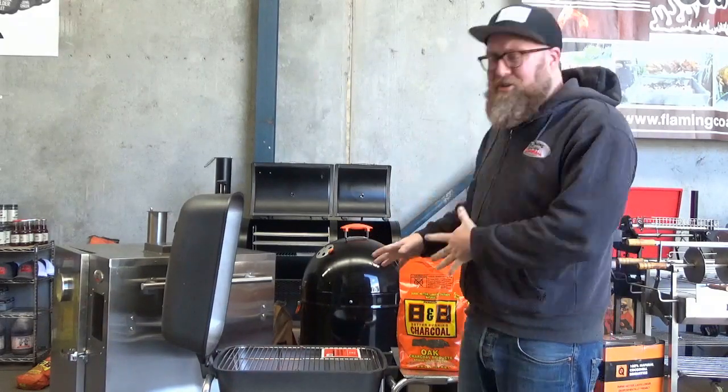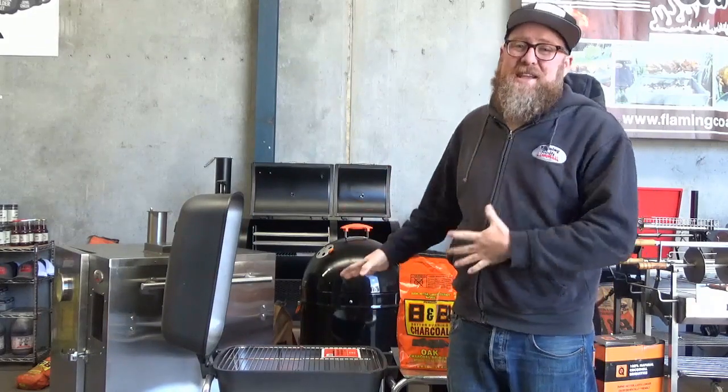Hopefully that shows you a little bit more about PK. Get into store and check these grills out — they're phenomenal. I hope to speak to you soon.